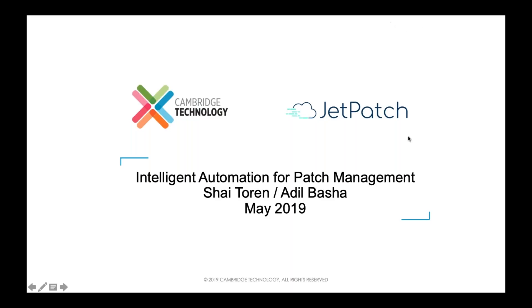Good afternoon everybody, welcome to the webinar on intelligent automation for patch management. We noticed that people are still joining so we'll give them a minute before we get started. Thanks for your patience.